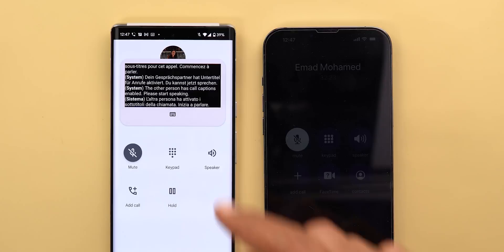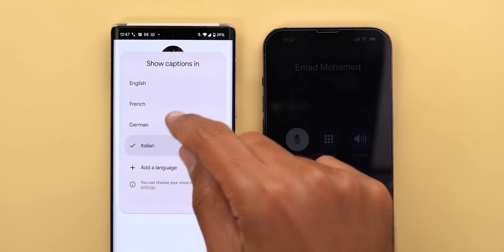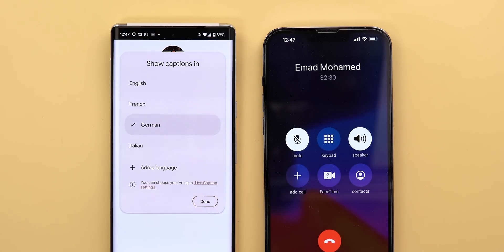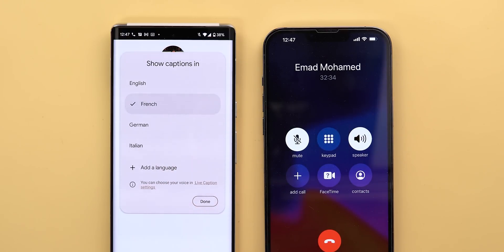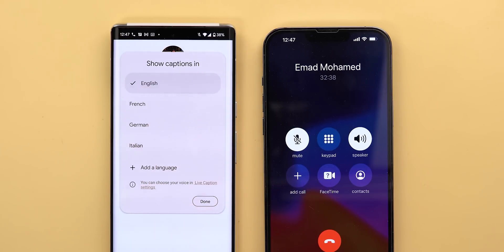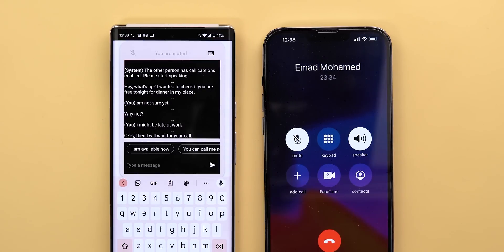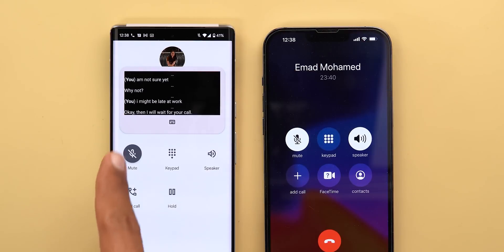Once the download finishes, you will find the language available in the list. When you change the language, it will automatically repeat the same automated message that we heard at the beginning. Once you are done with call captioning and want to continue the call yourself, simply dismiss the keyboard, remove the mute, and everything will be back to normal.